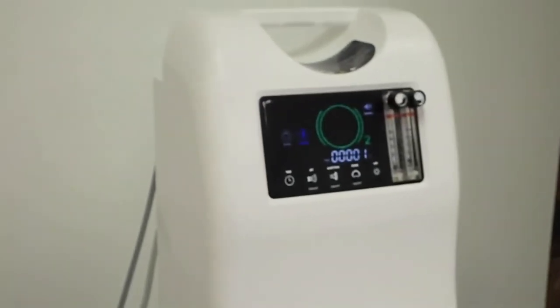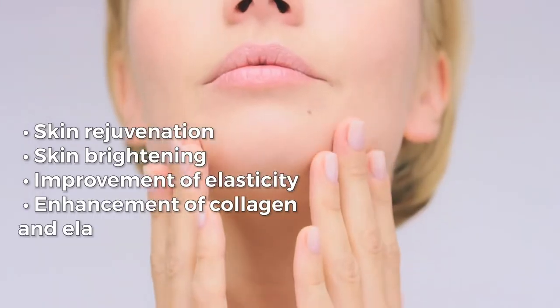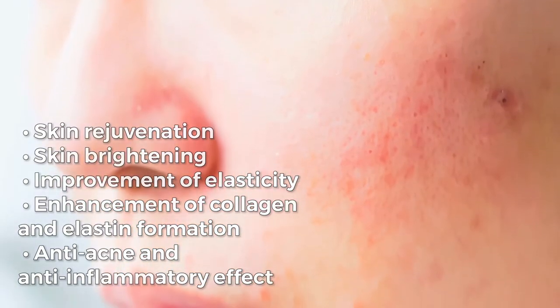The Zamets Glare Oxy Oxygen Facial System has many great skin effects and benefits, such as skin rejuvenation, skin brightening, improvement of elasticity, enhancement of collagen and elastin formation, and anti-acne and anti-inflammatory effects.